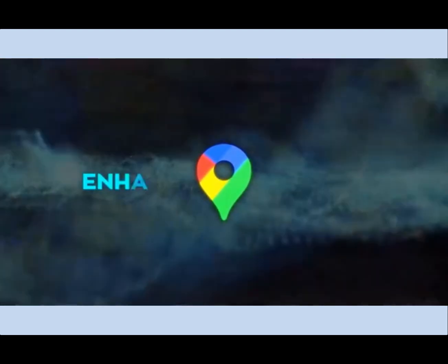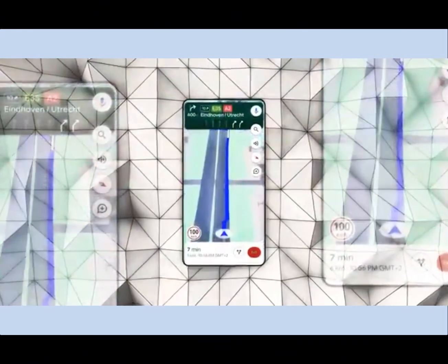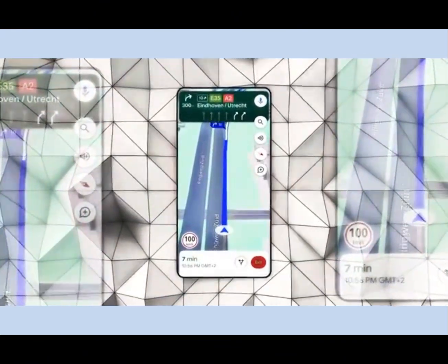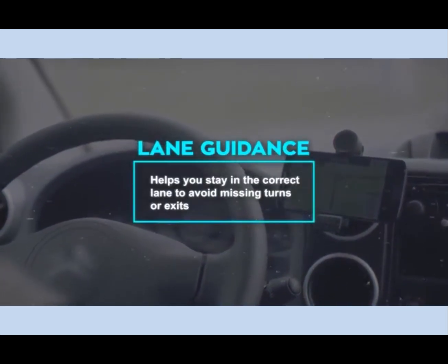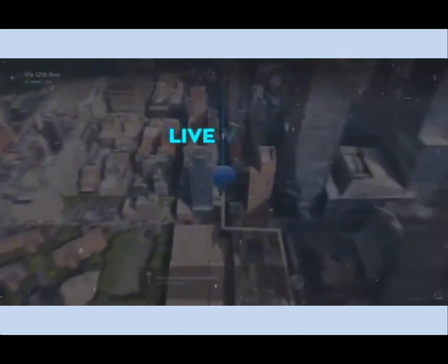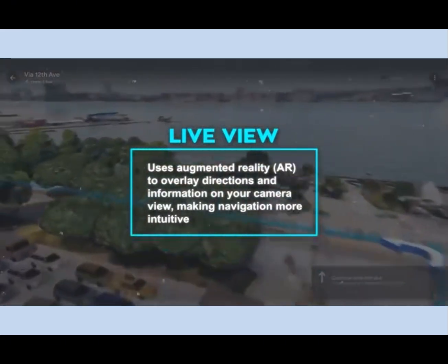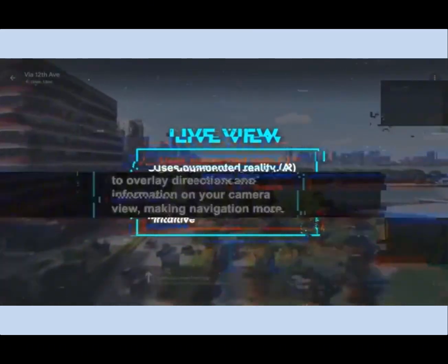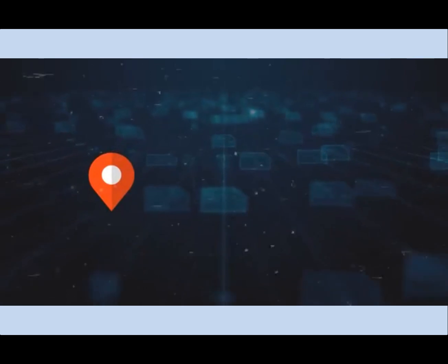Moving on to the third feature: enhanced navigation. This improvement utilizes AI to offer more precise and useful directions for driving, biking, and walking. Key features include lane guidance, which helps you stay in the correct lane to avoid missing turns or exits, real-time traffic information to avoid delays, and Live View, which uses augmented reality (AR) to overlay directions and information on your camera view, making navigation more intuitive. These AI-driven features process massive amounts of data including GPS signals, satellite imagery, and user feedback, ensuring the most accurate and up-to-date navigation information.